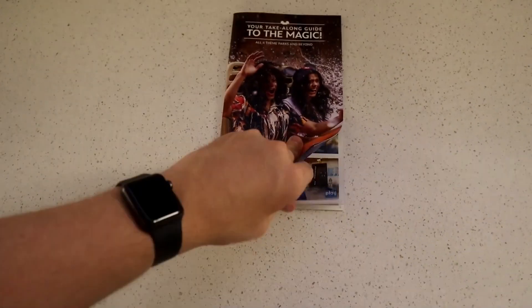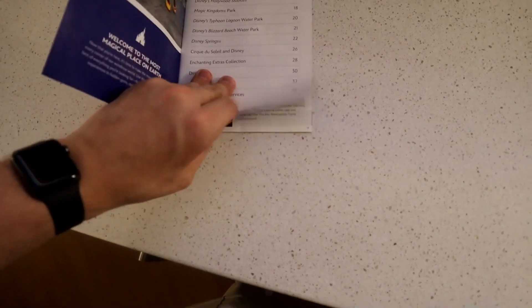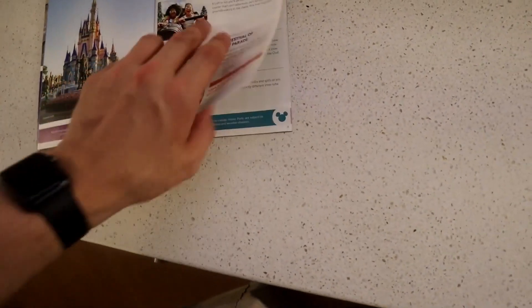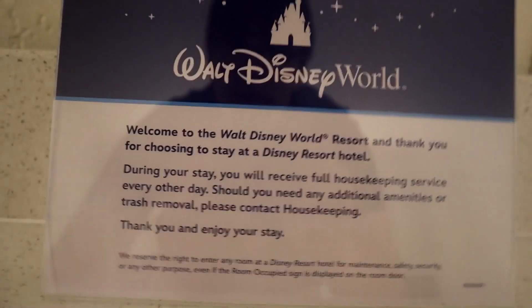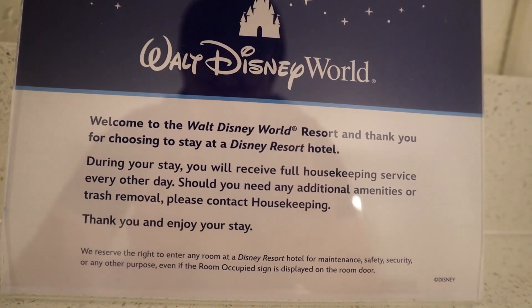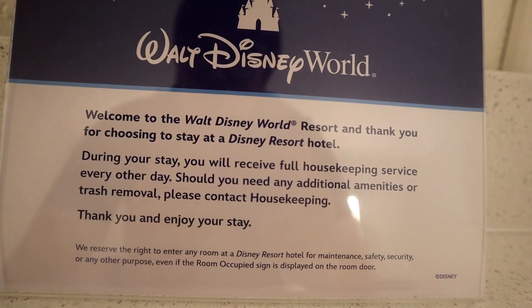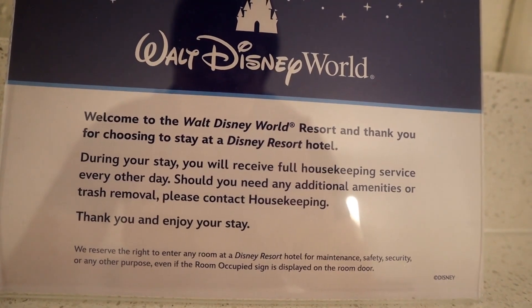There are three drawers and plenty of storage space underneath the beds for suitcases. The hotel room comes with a pamphlet about everything happening at the parks — breaking down each park's offerings, specials, Magic Kingdom, Typhoon Lagoon, Blizzard Beach, and Disney Springs. It also states: 'Welcome to Walt Disney World Resorts. During your stay you will receive full housekeeping services every other day. Should you need any additional amenities or trash removal please contact housekeeping.'